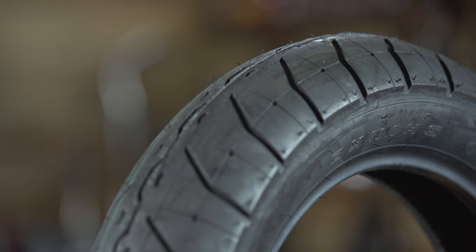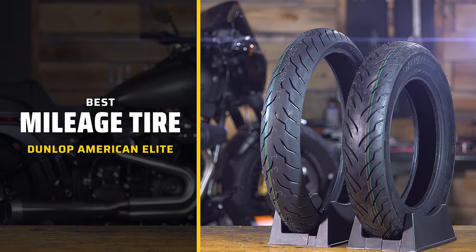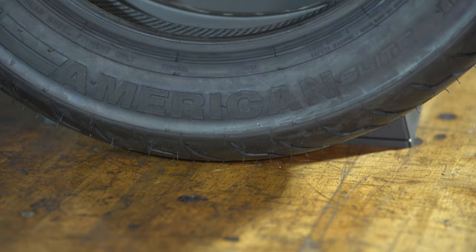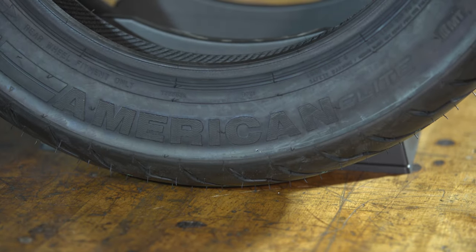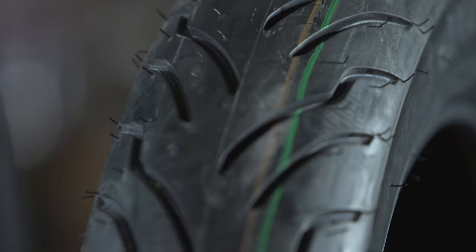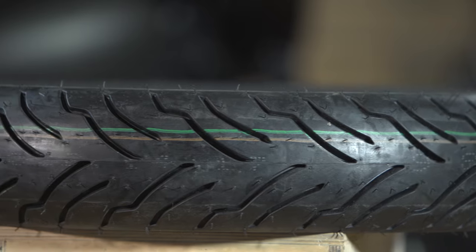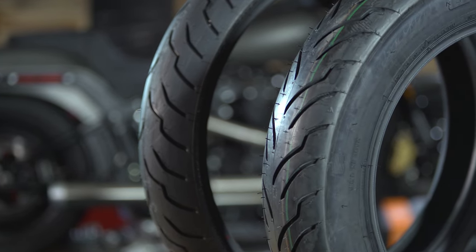For our best mileage tire of 2023, we picked the Dunlop American Elite. There's a lot of competition out there with things like the Michelin Commander 3, but ultimately what pushed this over the edge for me was the multi-tread technology that Dunlop puts into the rear of these tires. It's a dual compound tire, which means there's a harder strip in the middle and softer strips on the outside. In corners you have good grip, but when the bike is straight up and down on the highway, that harder center strip makes the tire last longer.